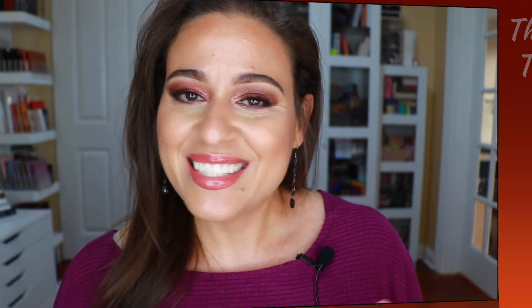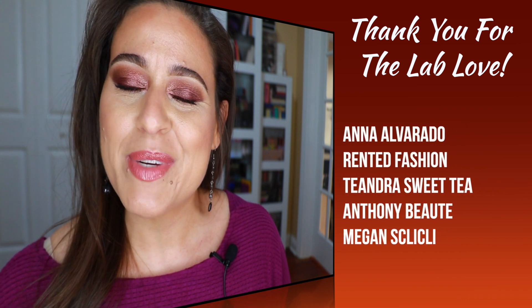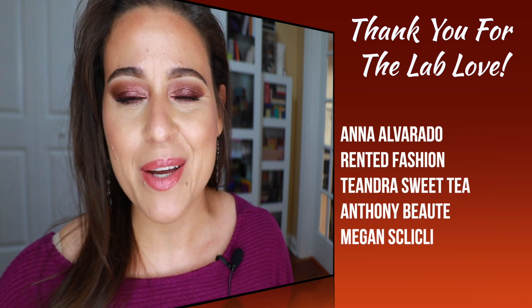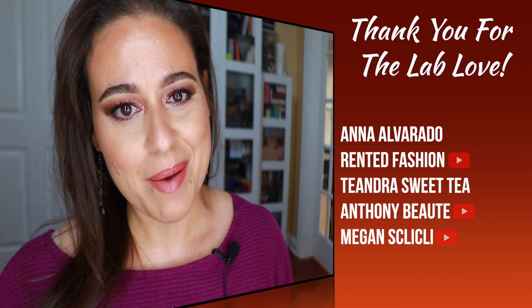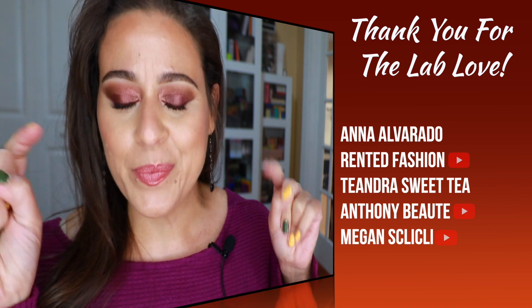Before we get into today's video, if you're new here, I'm Jody — thank you for clicking on my video. I hope you'll enjoy this one, find it helpful, and consider subscribing. I do subscription box unboxings, makeup reviews on new releases, and a little shop my stash. I also want to thank my first five commenters from my previous video — I really appreciate you and I love chatting makeup in the comment section.